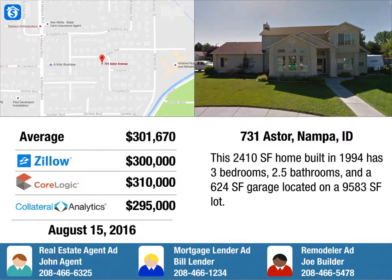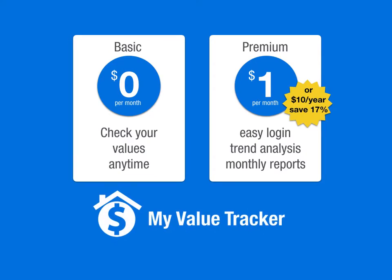You have several choices when you sign up. The basic service is free — you can check your values at any time. The premium service is $1 a month or $10 a year. You save 17% if you select this choice. This choice will give you a comprehensive trend analysis, monthly reports, and the ability to interact with your value charts.